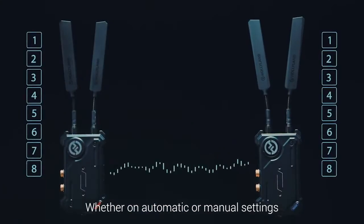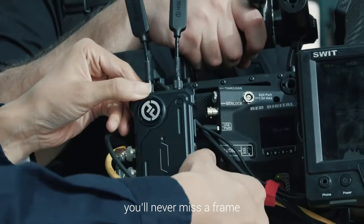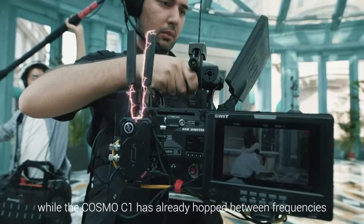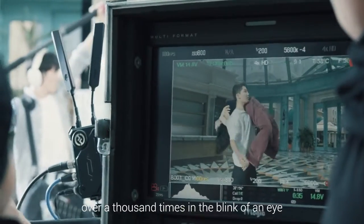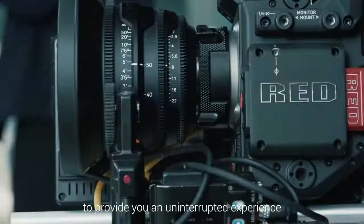Whether in automatic or manual settings, you'll never miss a frame. You can now fully concentrate on the live feed while the Cosmo C1 has already hopped between frequencies over a thousand times in the blink of an eye to provide you an uninterrupted experience.